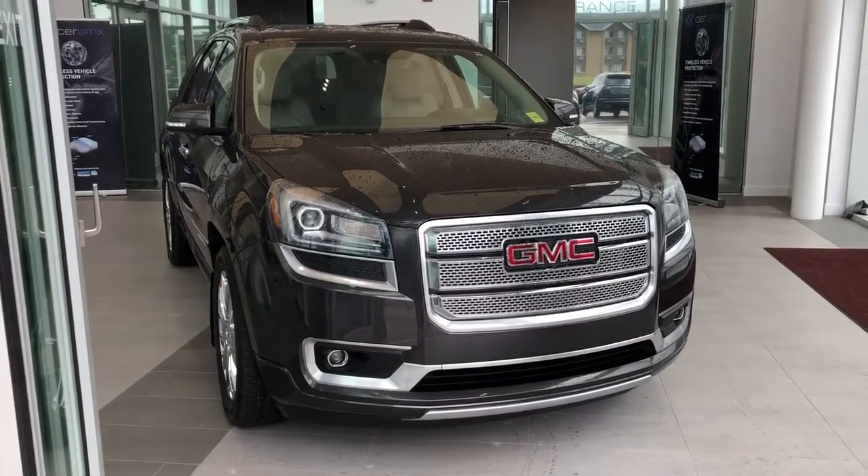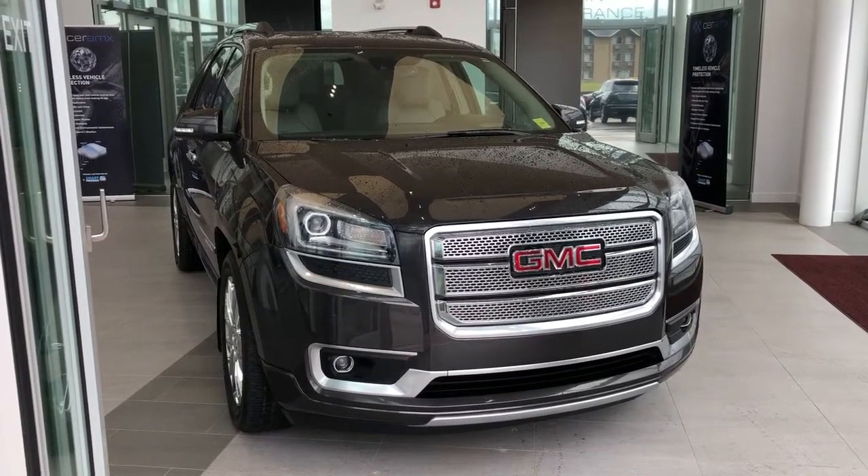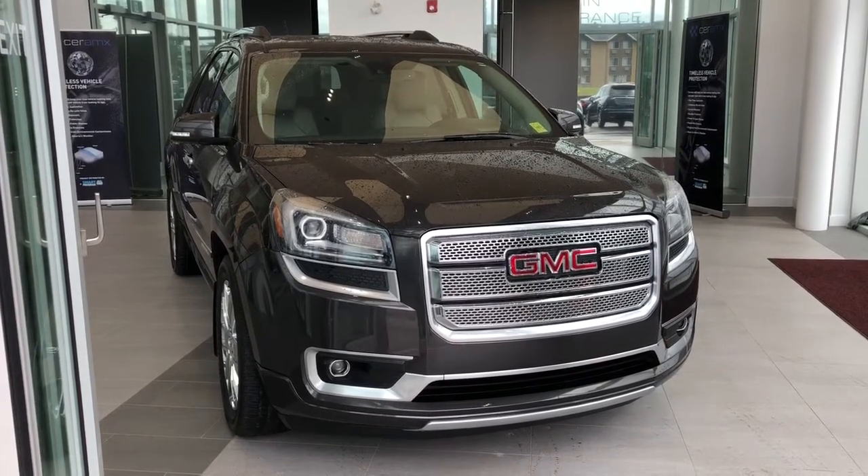Thank you for joining me for this video walk-around of the 2015 GMC Acadia Denali. Please subscribe to our YouTube channel for more daily videos, and we hope to see you in at Wolf Cadillac sometime very soon.